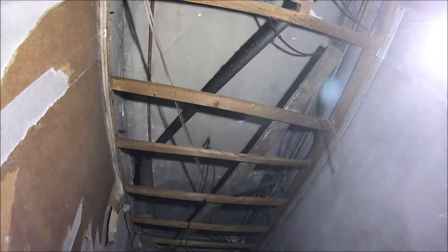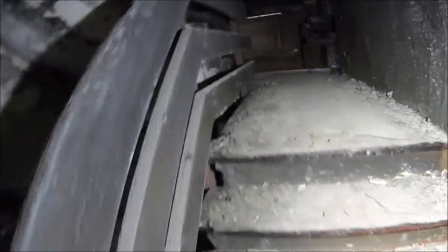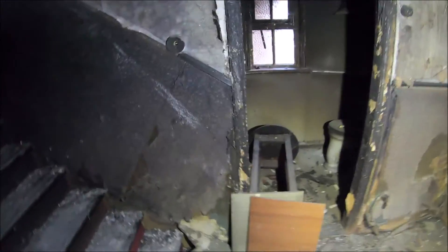Up here you can also see that we have a concrete ceiling. It is concrete on top and was only lowered - the ceiling was clad with wood. So you can also walk safely up top. The only critical point here is really the stairwell, where you should pay attention and listen to the stairs. And if you look, the cladding - everything is still in order.